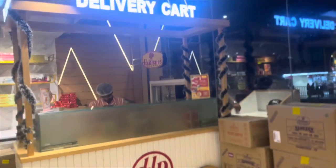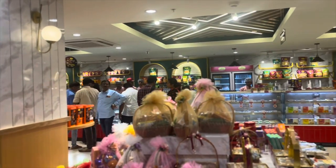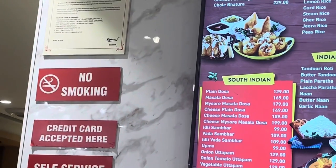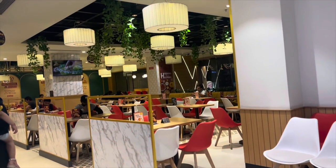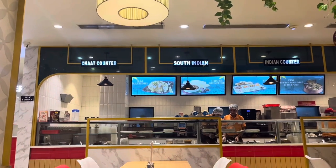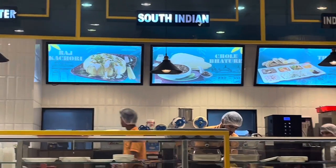We are going to taste the food from the famous Rajasthani shop here. The mood is good, the ambience is very good, and the food is delicious. Raj Kachori from Rajasthan is very famous and we have ordered Raj Kachori along with a variety of items.